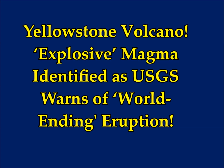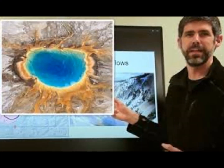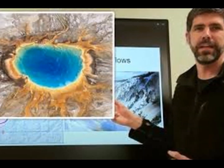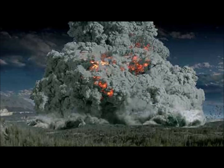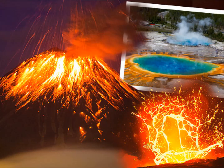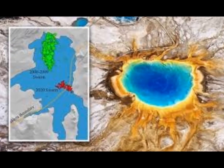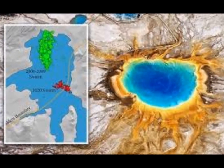The USGS warns of explosive magma identified at Yellowstone supervolcano — what some describe as a world-ending eruption risk. Scientists identified the explosive magma three miles down below the surface, at the roof of the magma chamber of the supervolcano, before sending a warning about a potential world-ending eruption. The caldera inside Yellowstone National Park is dubbed a supervolcano because of its capacity to inflict global devastation in the event of a super eruption.